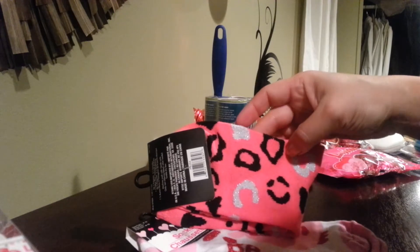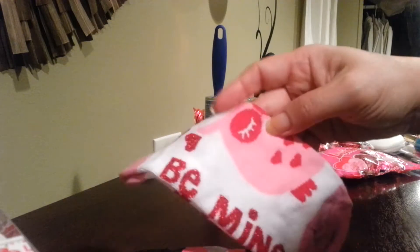I grabbed some socks — pink ones. And then there's actually an owl on this one. It says "be mine." I thought that was cute.